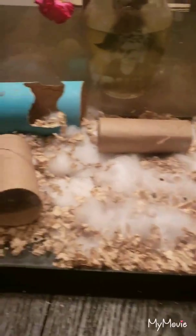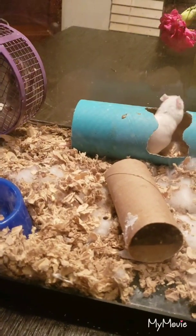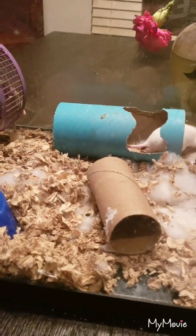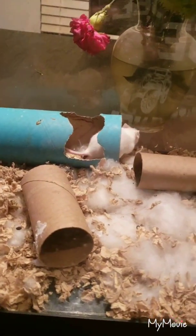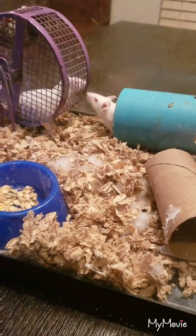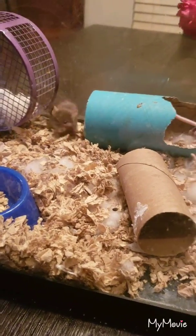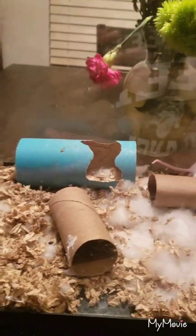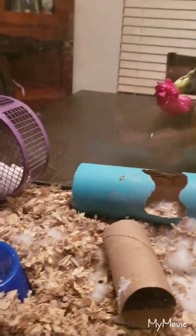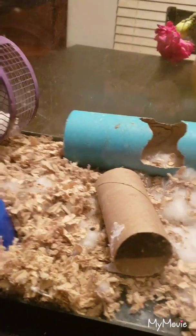I'm breeding these for the bearded dragons. If you've ever bought frozen pinkies — that's what you call newborn mice — from the pet store, you get like six of them for almost thirteen dollars. Each mouse from Petco is like four dollars and some change, so I really don't have much invested. It's actually going to save me a lot of money in the long run.